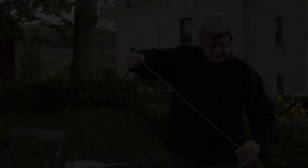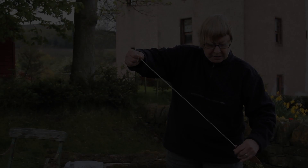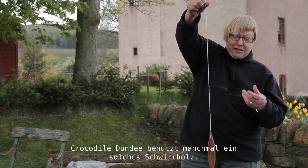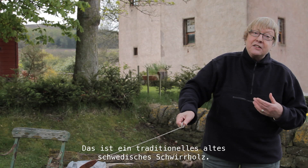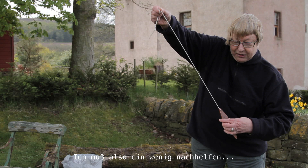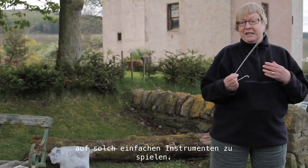This bullroar is made of wood. Maybe you have seen something similar in Australian films — Crocodile Dundee uses such a bullroar sometimes. This is a traditional old Swedish bullroar. It will not produce sound on its own because it has to whirl around in the air, so I have to give it some help — and then it comes. So it's not that easy to perform on such simple instruments.